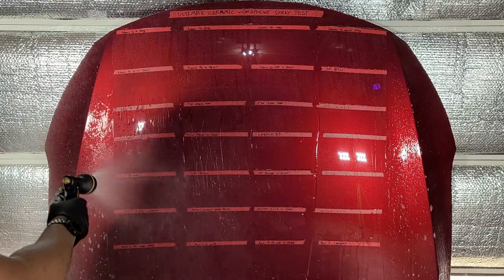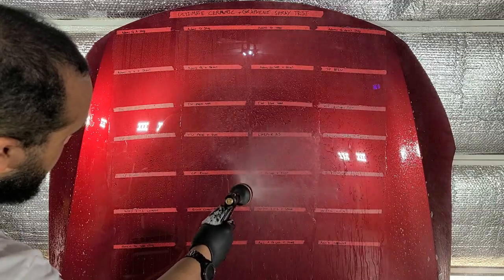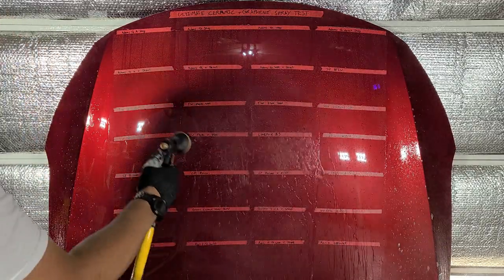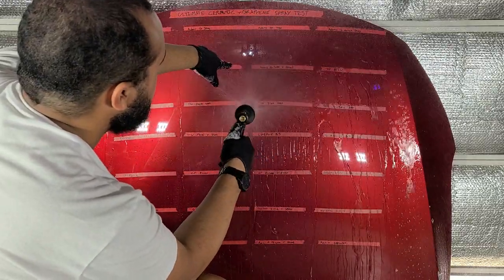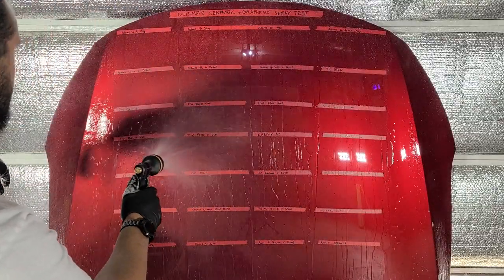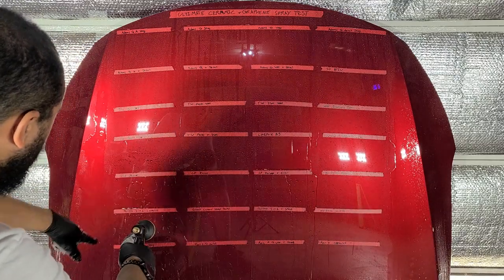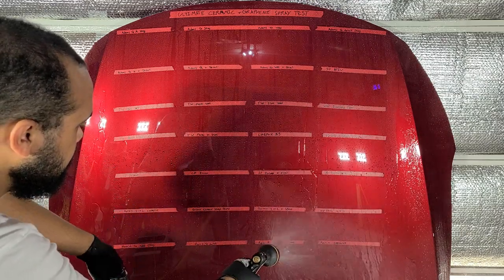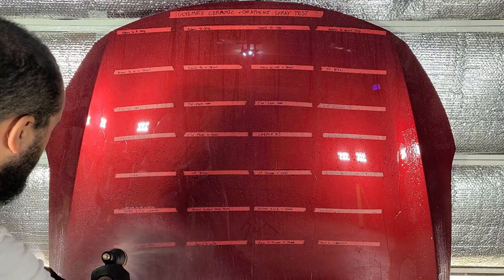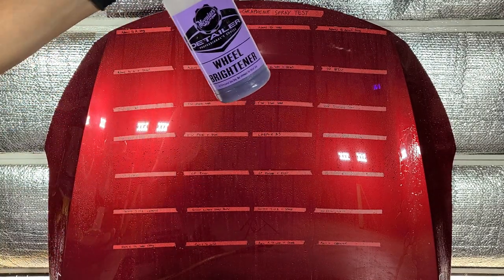We're really starting to see some differences now. Adam's Graphene Wax has slowed, CarPro Reload is moderately doing okay, and the Elixir is doing better than Reload. Everything else is still beading. So now we're getting into the more serious chemicals — Meguiar's Wheel Brightener, an acid wheel cleaner diluted about 3:1. Let's see how this affects everything.